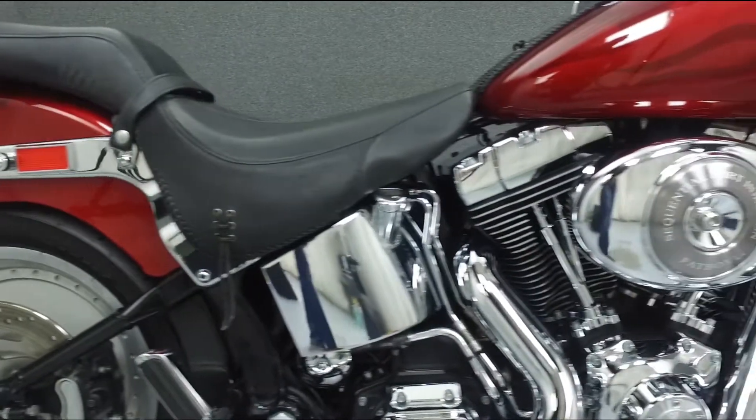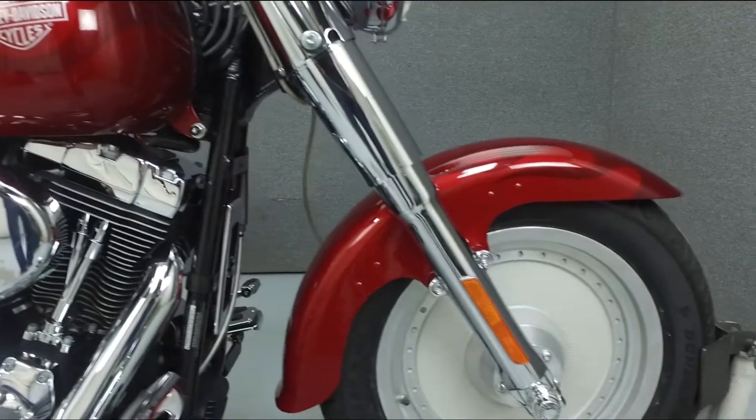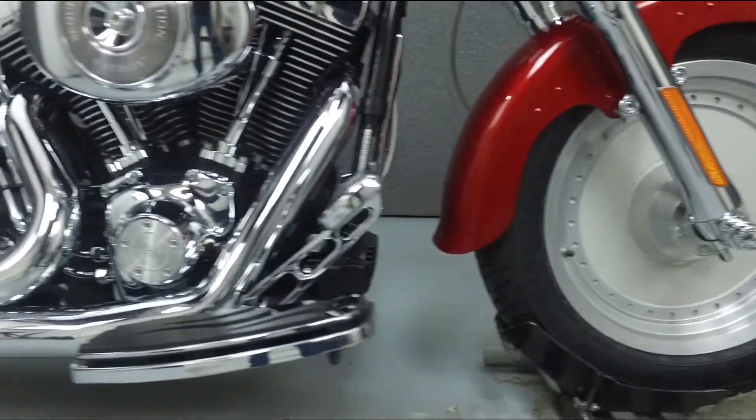This bike has been upgraded with custom flame paint, a Vance & Hines exhaust, open air intake, and quick detach windshield and backrest hardware. Please view the video description to see a complete list of the upgrades.